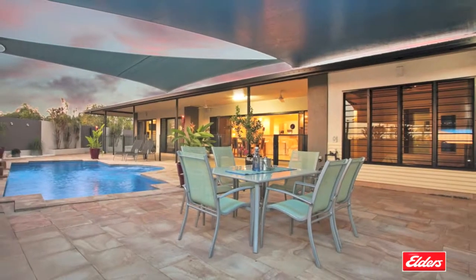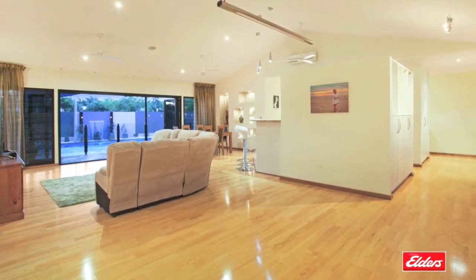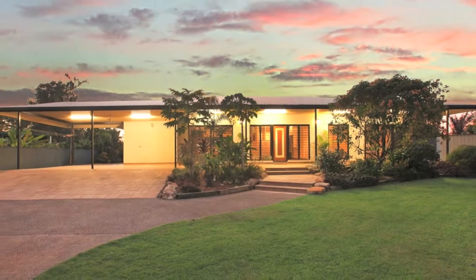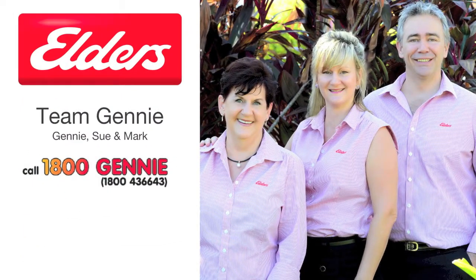The master also features a large ensuite bathroom with a spa bath and a double shower. Situated in one of Palmerston's most sought-after suburbs, close to schools, shopping, sporting grounds and public transport, there are simply too many other wonderful features to list here. To find out more, contact Team Jenny from Elders Real Estate.